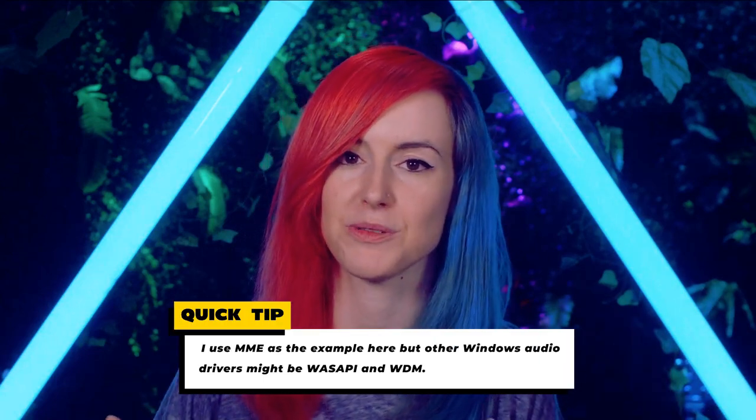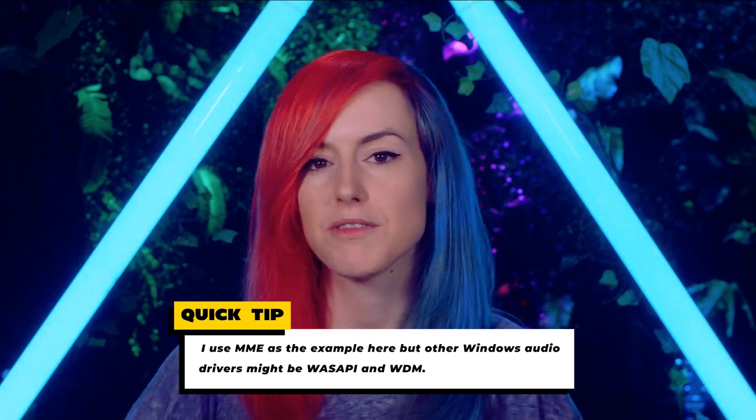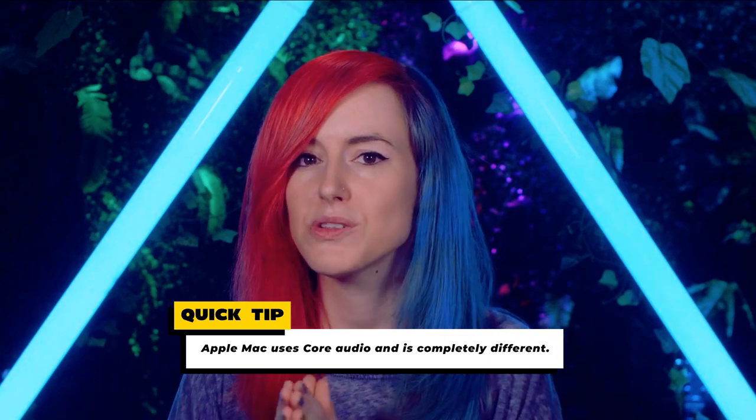I wanted to go over some information on audio sound cards and how they work with ASIO drivers and MME drivers. Don't worry if that sounds completely foreign to you right now — we're going to talk it through. The reason I wanted to bring this up is because I feel like there might be a little bit of a gap of knowledge, particularly in the live streaming community, when it comes to common issues with pops, crackles, and robotic voices when you're using particular sound cards — and usually it's a driver issue. So let's talk it through.